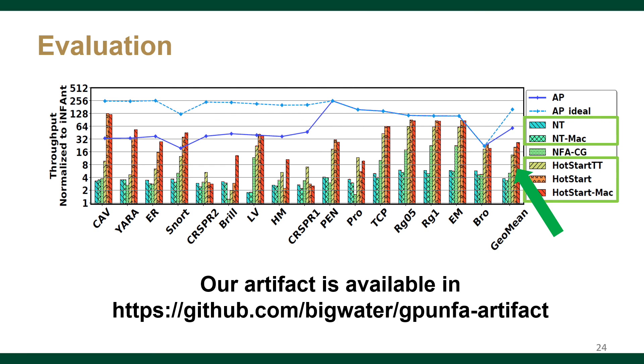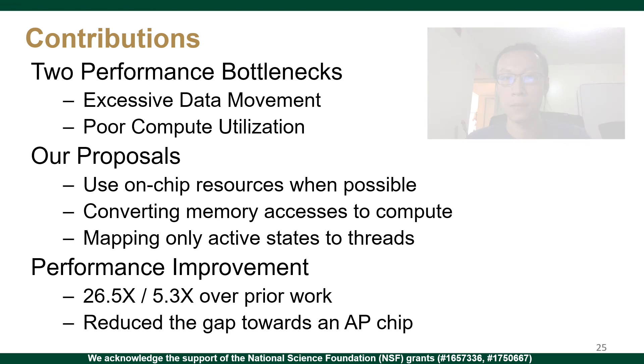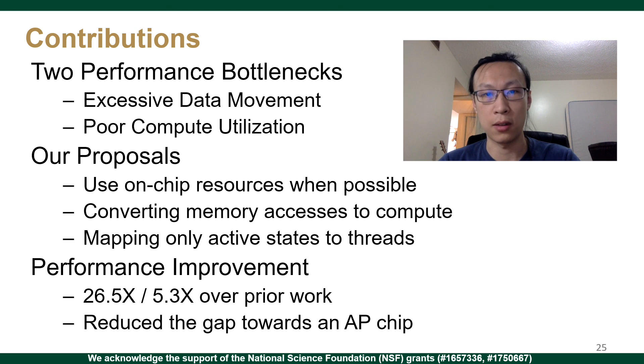Our artifact is available at the provided address. To conclude, we found two performance bottlenecks when processing NFAs on GPU. We propose three optimizations to solve the two bottlenecks, achieving significant performance improvement over prior works and also reducing the gap towards the accelerator AP. Thank you for attending this online talk — I'm happy to take any questions over email and the Slack channel.